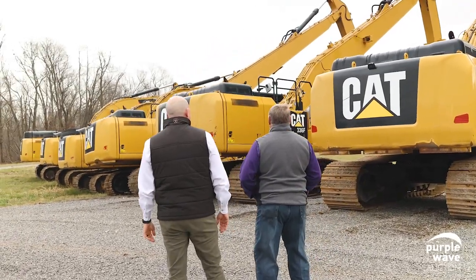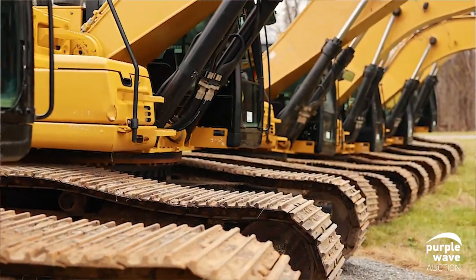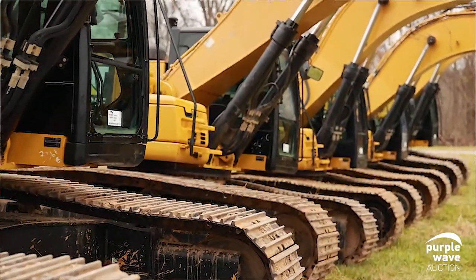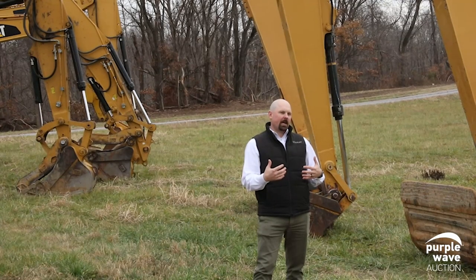The way we buy, sell, and manage our fleet, we found it to be advantageous to buy in bulk and sell in bulk. You'll notice that we've got 12 excavators in this auction and then some other miscellaneous items. It's time for us to update our fleet.